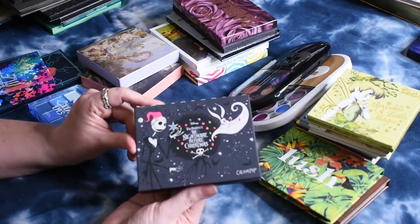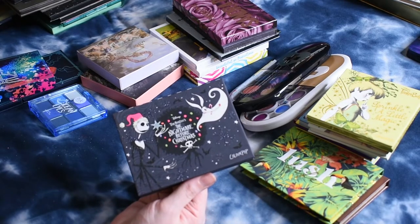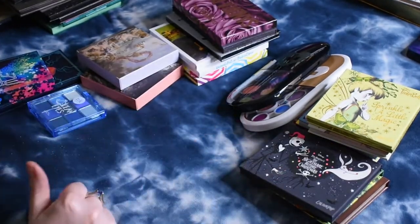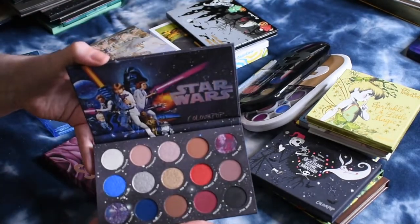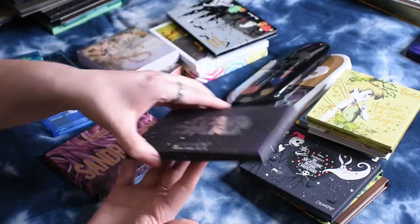I had never actually sat down and watched Nightmare Before Christmas when I was a kid, but my kids became really obsessed with it around the time this launched, so I went ahead and picked this up because I thought they'd be really excited about it — and I like the color story. From ColourPop, I also have the Star Wars palette. I haven't had a chance to use this one yet, but it looks so pretty.